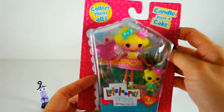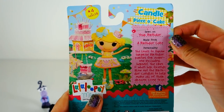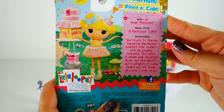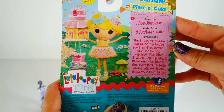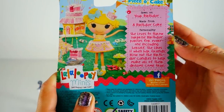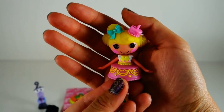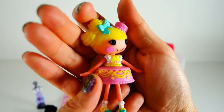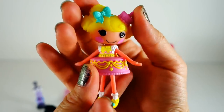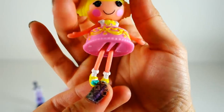Next we have a Lalaloopsy, and this is Candle Piece of Cake. She was sewn on your birthday, made from a birthday cake, and she loves to throw surprise birthday parties for everyone including herself. She likes it when her friends blow out the birthday candles to help make all their dreams come true — that's kind of my favorite too. Here's Candle Piece of Cake: she is super cute, wearing a cake for a dress, and she has a little cake on her head as a hat.